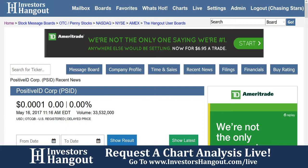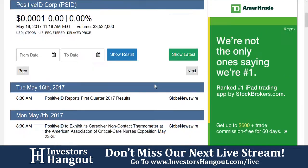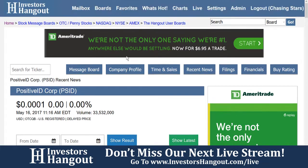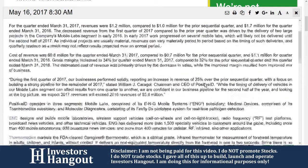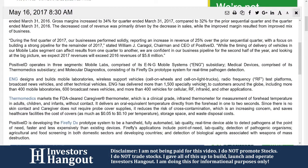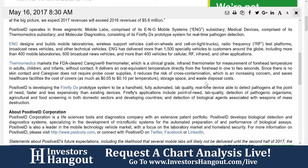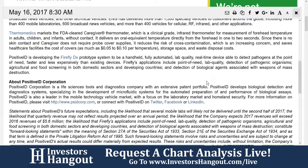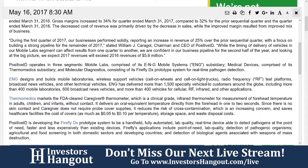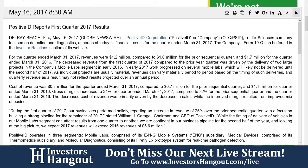Theramedics markets the FDA-cleared Caregiver thermometer, which is a clinical-grade infrared thermometer for measuring forehead temperature in adults, children, and infants without contact. It delivers an oral equivalent temperature directly from the forehead in one to two seconds. Since there is no skin contact and caregivers do not need probe cover supplies, it reduces the risk of cross-contamination. It saves healthcare facilities the cost of covers — as much as $0.05 to $0.10 per temperature — as well as storage space and waste disposal costs.